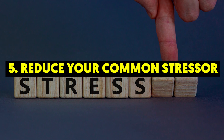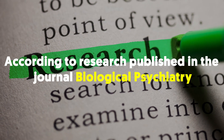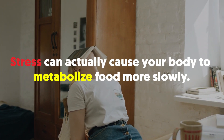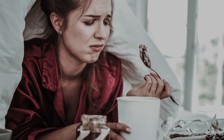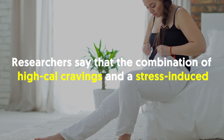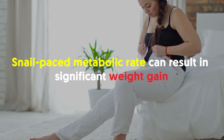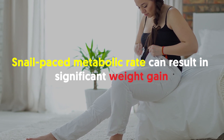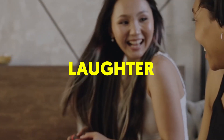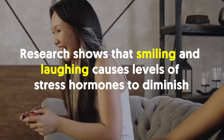5. Reduce Your Common Stressors. According to research published in the journal Biological Psychiatry, stress can actually cause your body to metabolize food more slowly. To make matters worse, the food you crave when you're stressed out tends to be fatty and full of sugar. Researchers say that the combination of high-calorie cravings and a stress-induced snail-paced metabolic rate can result in significant weight gain. To increase your metabolism, fight stress with laughter — research shows that smiling and laughing causes levels of stress hormones to diminish.